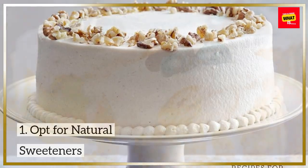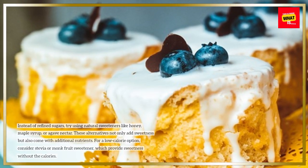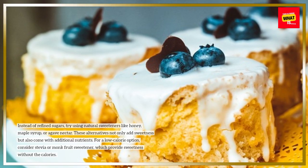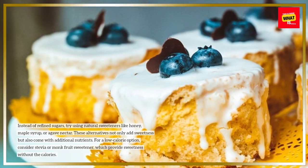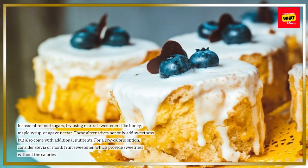1. Opt for Natural Sweeteners. Instead of refined sugars, try using natural sweeteners like honey, maple syrup, or agave nectar. These alternatives not only add sweetness but also come with additional nutrients. For a low-calorie option, consider stevia or monk fruit sweetener, which provides sweetness without the calories.